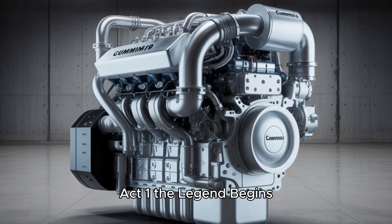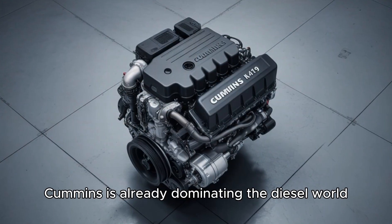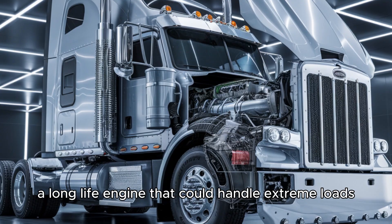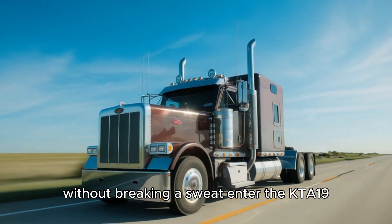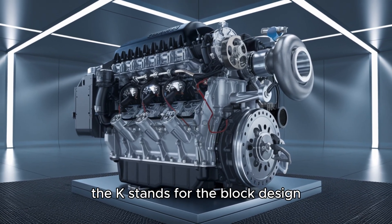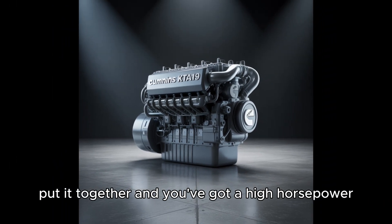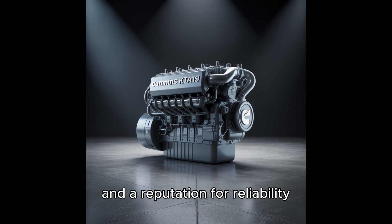ACT-1: The legend begins. Picture this — it's the 1970s. Cummins is already dominating the diesel world, but they want something bigger, tougher. A long-life engine that could handle extreme loads without breaking a sweat. Enter the KTA-19, part of the renowned K-series. The K stands for the block design. The T means turbocharged. And A — that's for after-cooled. Put it together and you've got a high-horsepower, low-maintenance beast with a thirst for diesel and a reputation for reliability.